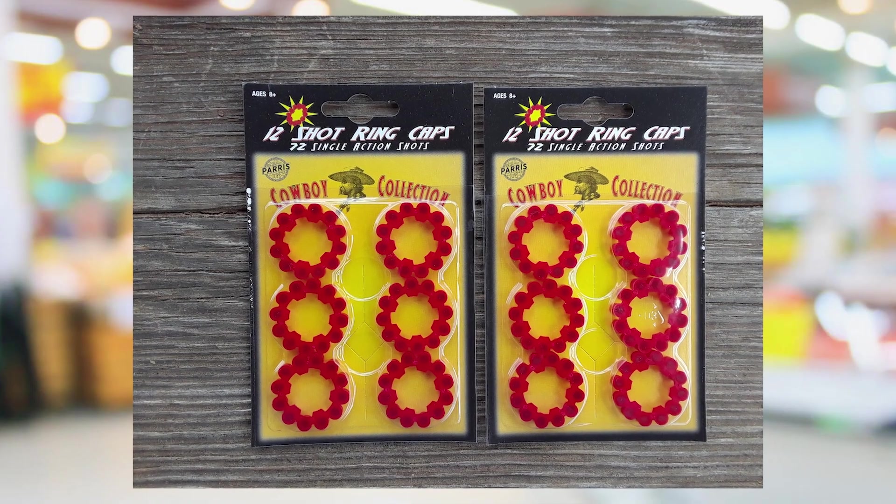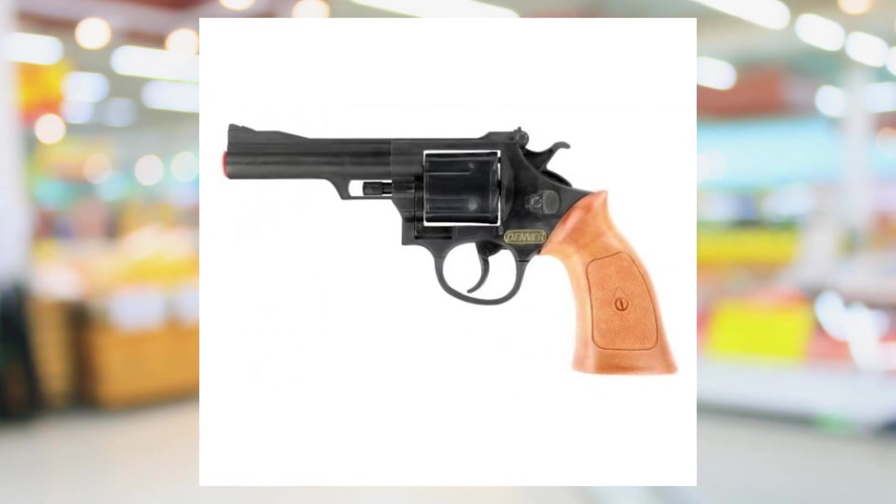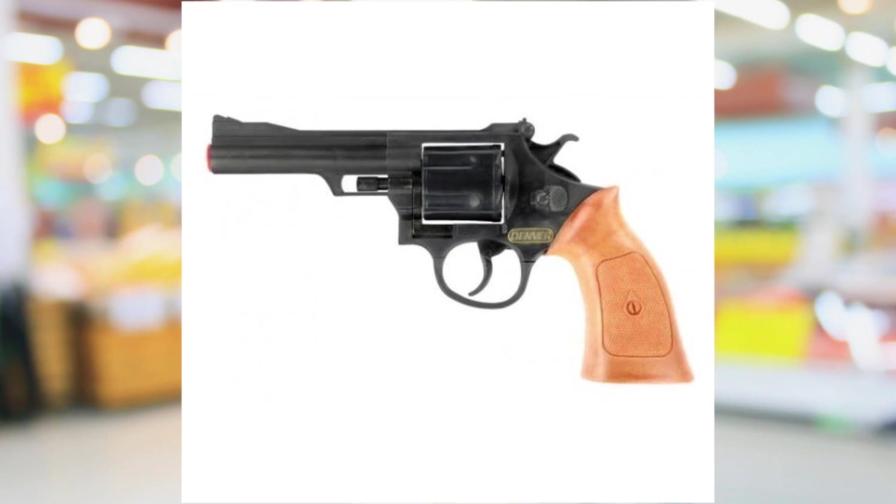There were also slightly larger caps you could buy that had 12 shots on them, and there was this one revolver that took those — that was like my favorite. It just looked so cool. It wasn't super great at firing them, but the looks were really great. It seems like if the gun looked really good, most of the time it was a pretty crappy cap gun — that's just the way it was.